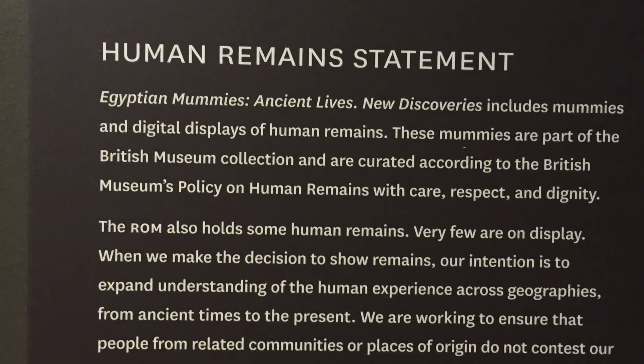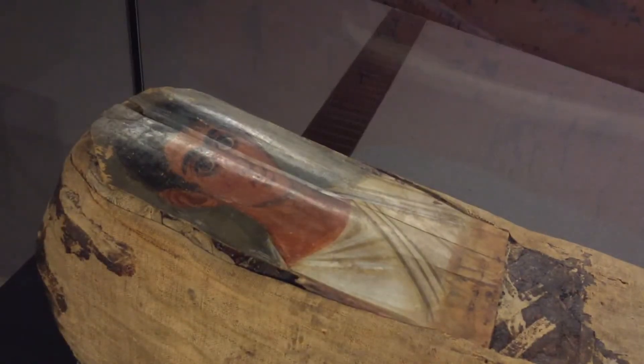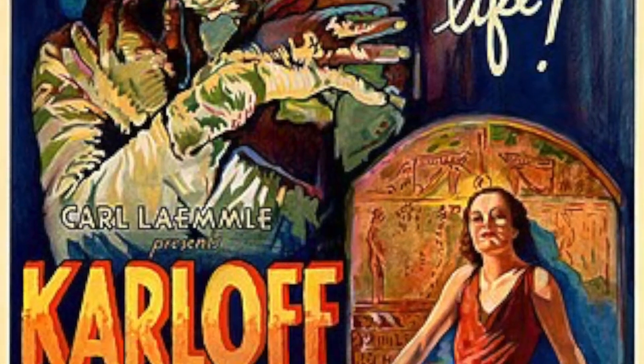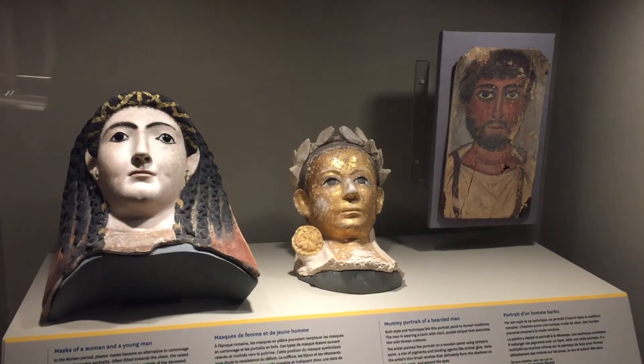There's a solemnity to the exhibit that they put front and center. These were people — one of them was a child. And as much as I enjoy a Boris Karloff kind of thing, it's definitely kept on the down low and I can't argue against it.